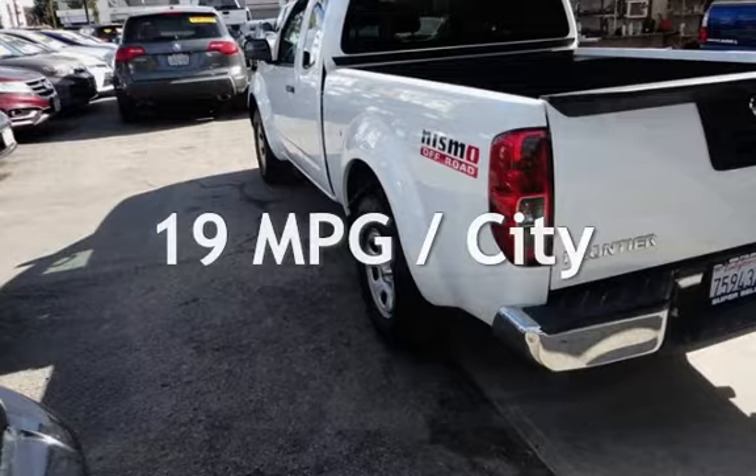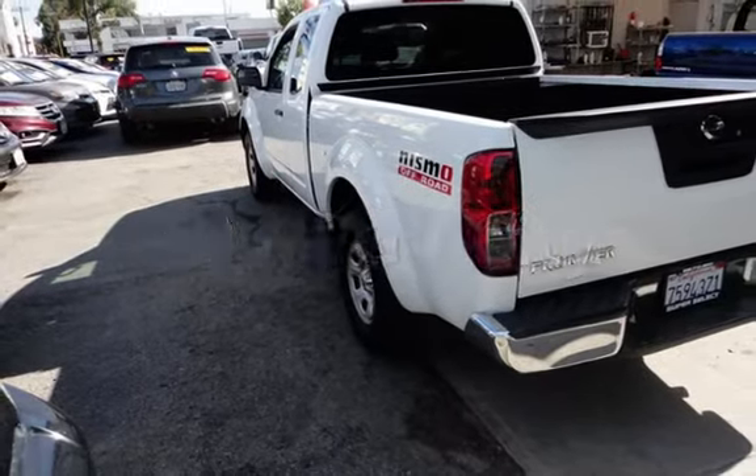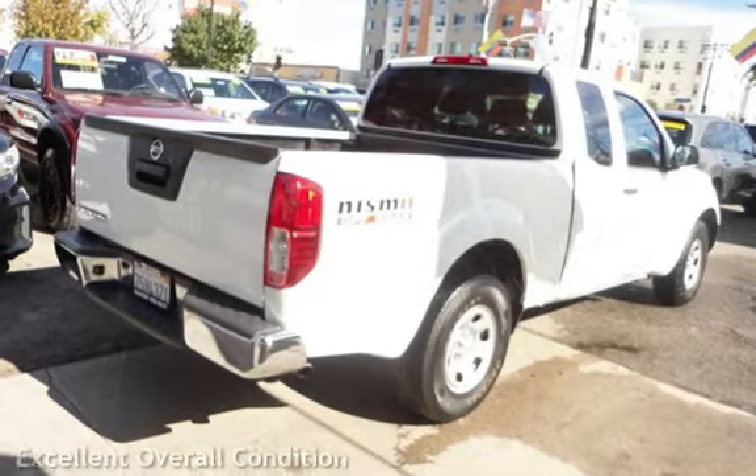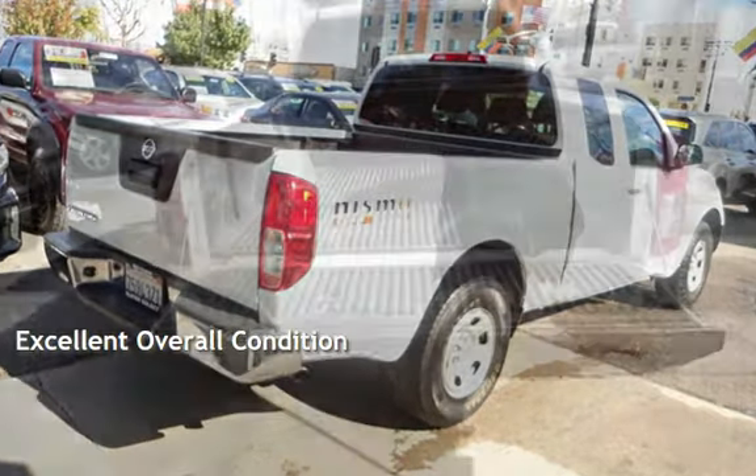Estimated fuel economy for this vehicle is 19 miles per gallon in the city and 23 miles per gallon on the highway. This vehicle is in excellent overall condition.